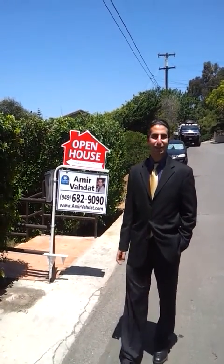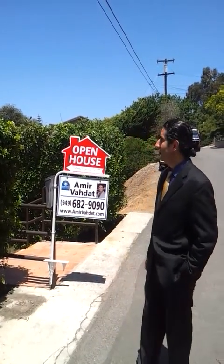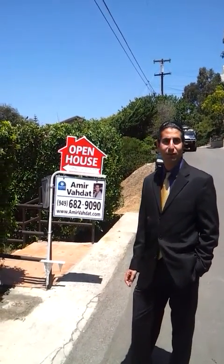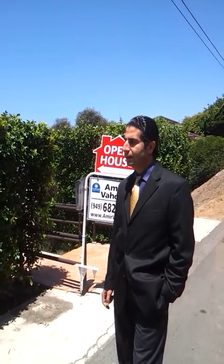Hi guys, this is Amir again. Once again we are in Laguna Beach — it's my open house. 31305 Senatos Drive, Laguna Beach. This is a five bedroom, four bath, 3,650 square feet property and almost 9,500 square feet for the lot. We're going to go inside and take a look at it.